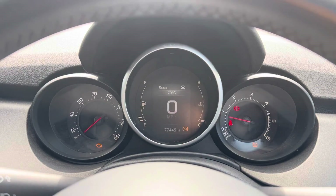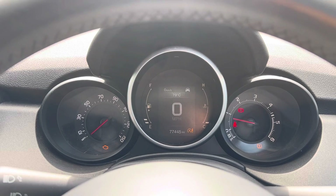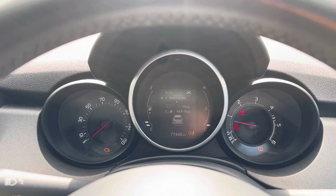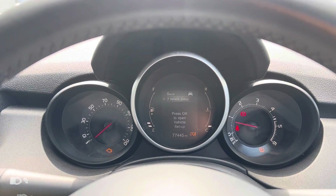Just above your steering wheel, you have also got your driver's display, and this is where any relevant information the driver will need to know will be shown, such as the current mileage, which is now at 77,445 miles. You can also use your multi-function steering wheel to go through all the different options and displays available to choose the best one for you as the driver.